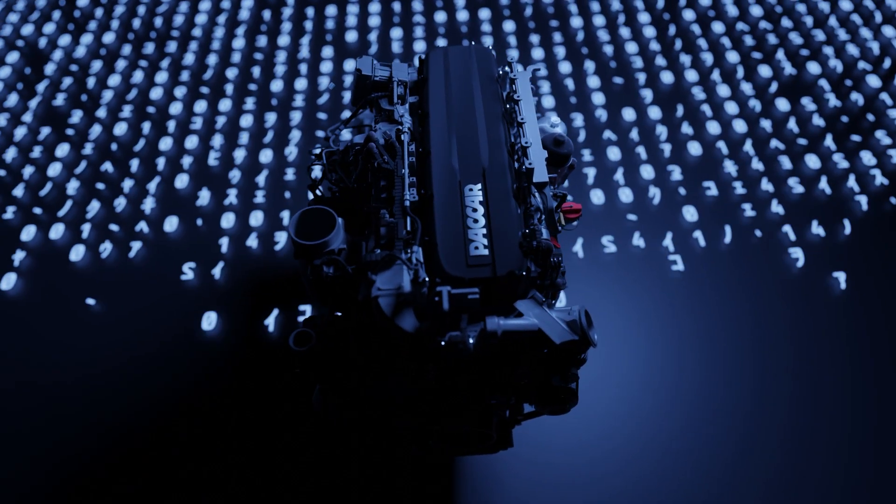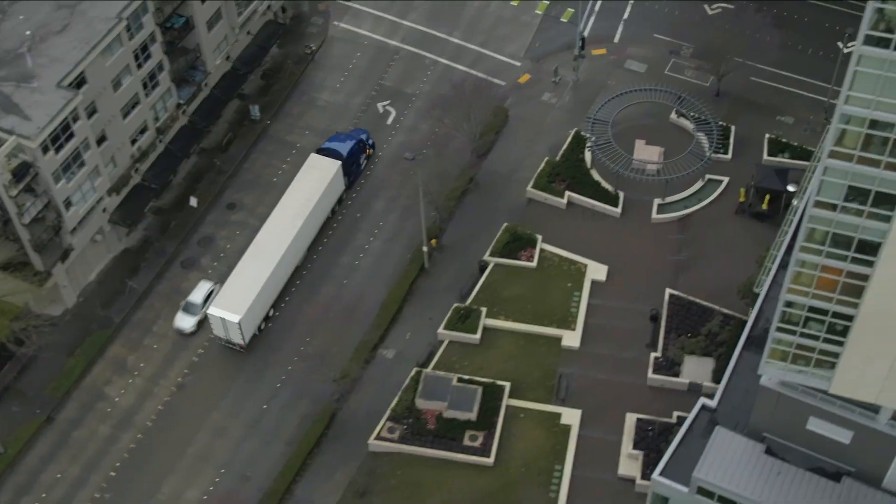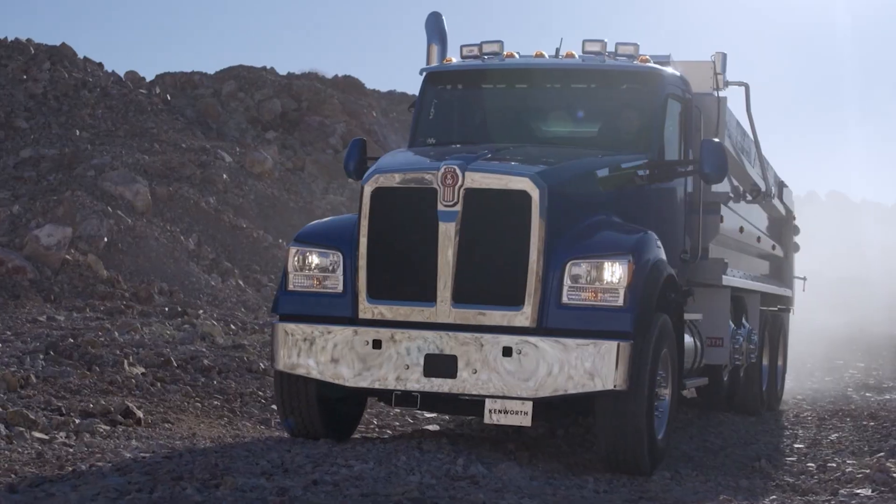The MX is smart, too. It constantly monitors its own health, anticipating service needs with prognostics to mitigate downtime, keeping you on the road and out of the shop.